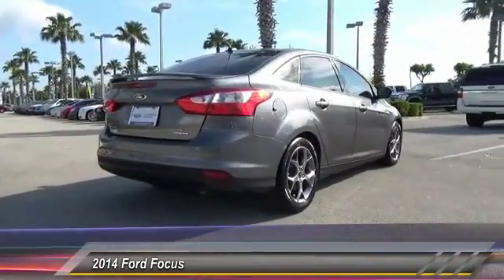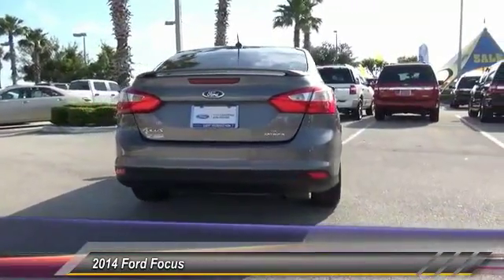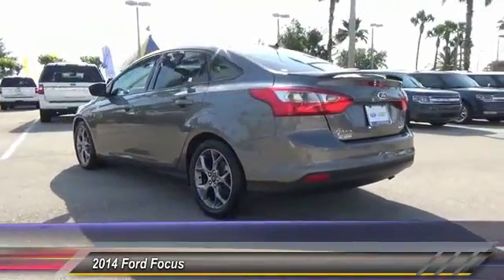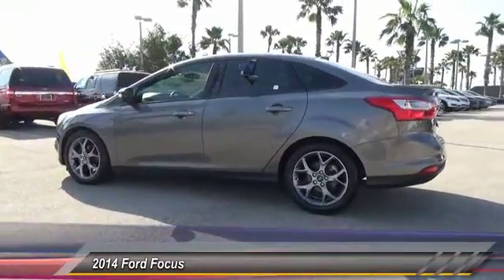Here are some of this vehicle's great options: steering wheel audio controls, anti-lock braking system, traction control, keyless entry, stability control, dual airbags, Bluetooth, power steering, adjustable steering wheel, air conditioning, and front-wheel drive. Drive away with a great deal on this vehicle — call or stop in today.